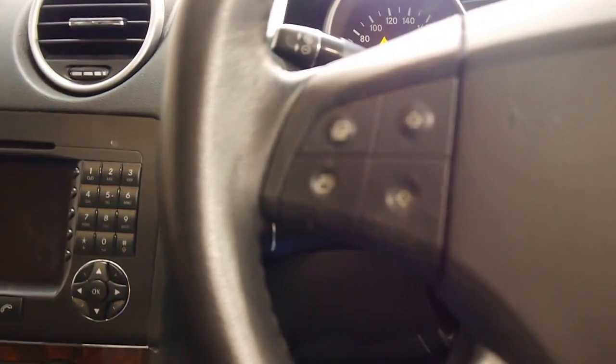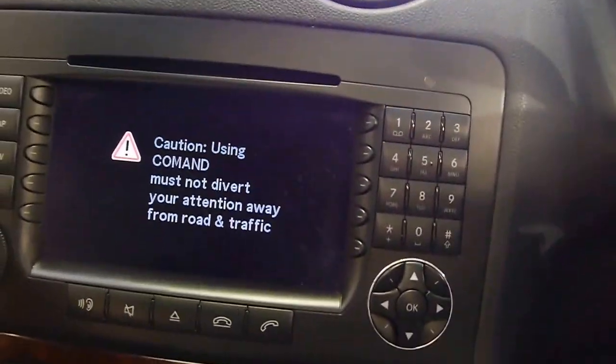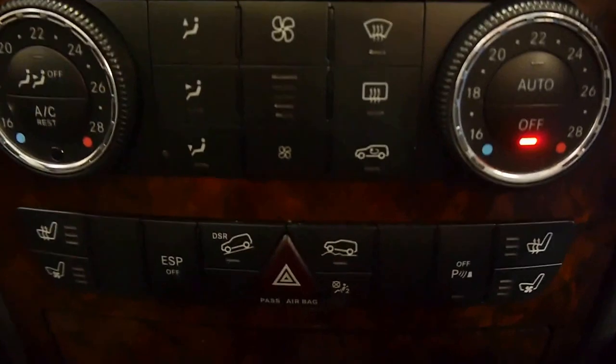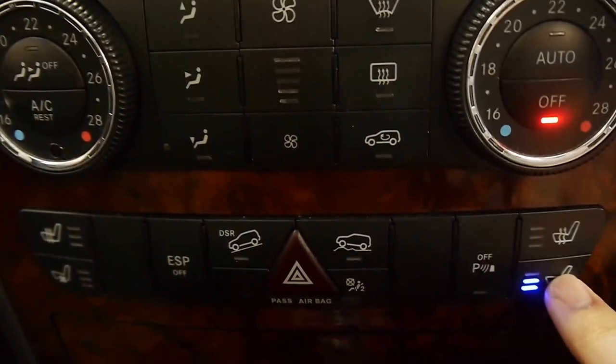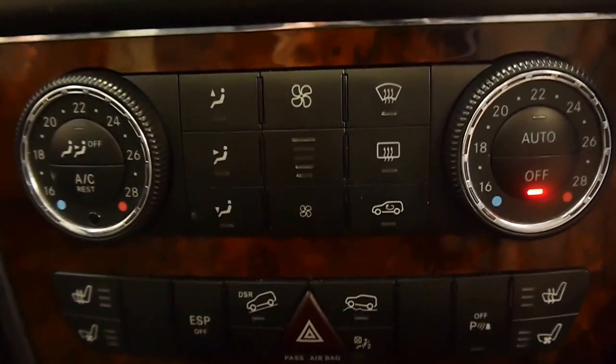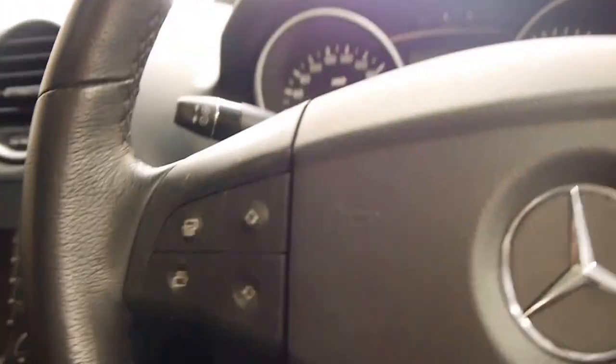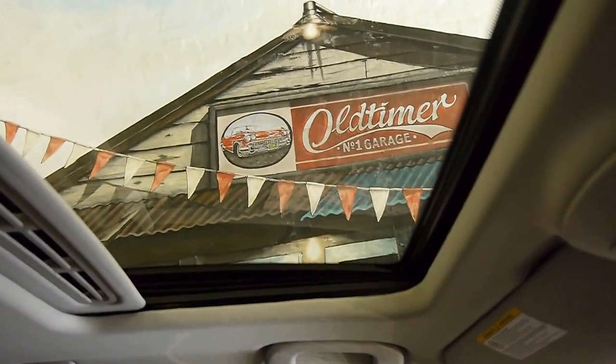Stepping inside you can see that it's the top of the line. I'm greeted with Burled Walnut and navigation. Not only do I have three-stage ventilated seats, I also have three-stage heated seats. I have hill descent control, rough terrain control, speed limiter, sunroof, and Burled Walnut trim surrounding.